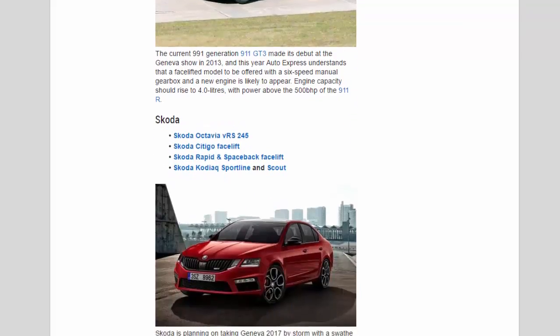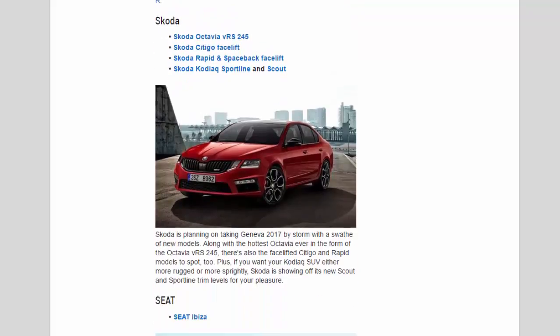Skoda: Skoda is planning on taking Geneva 2017 by storm with a swathe of new models. Along with the hottest Octavia ever in the form of the Octavia VRS245, there's also the facelifted Citigo and Rapid models to spot too. Plus, if you want your Kodiaq SUV either more rugged or more sprightly, Skoda is showing off its new Scout and Sportline trim levels.